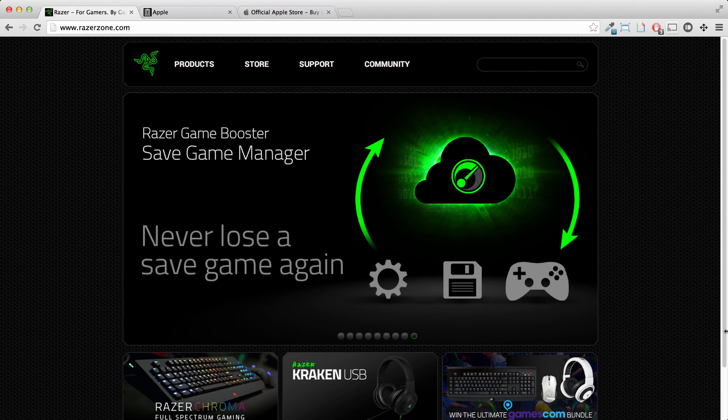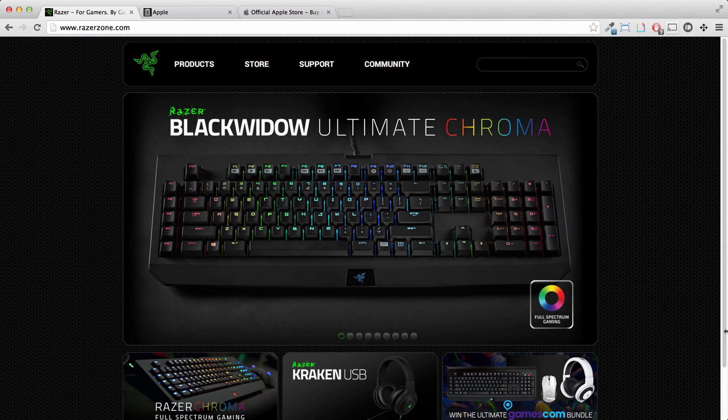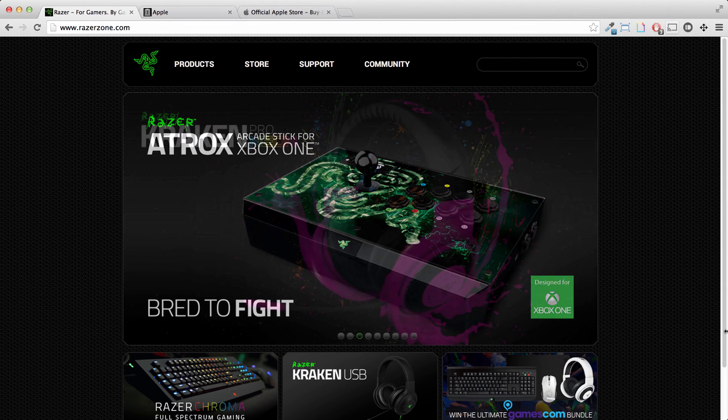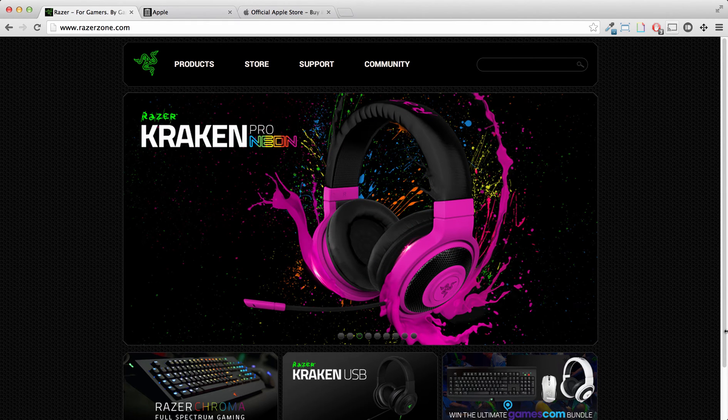Hey Internets, Pixel Geek here, and this is a review for RazerZone.com's user experience. You might know Razer for its awesome package design and more awesome gaming equipment, but I'm just reviewing their user experience on their website.